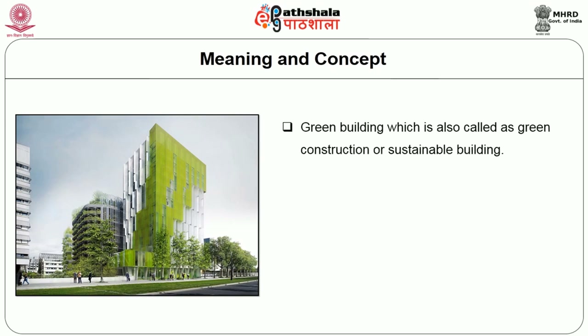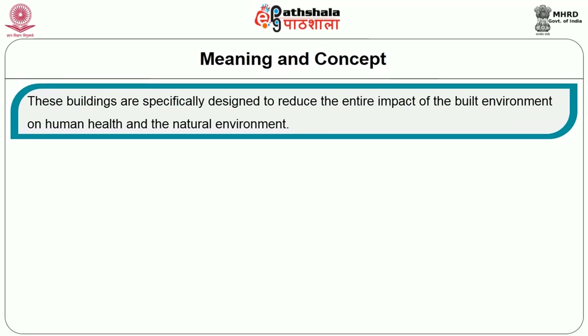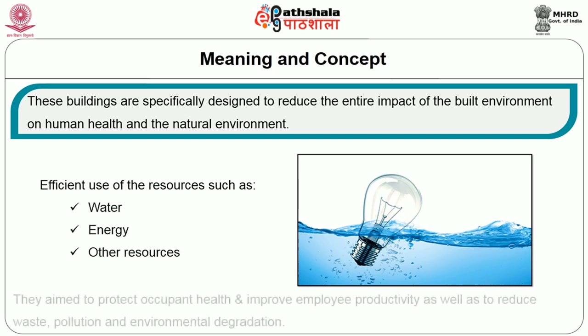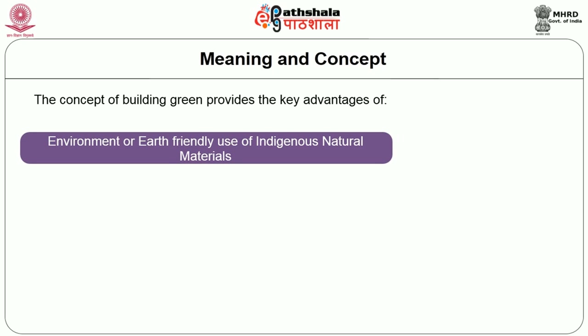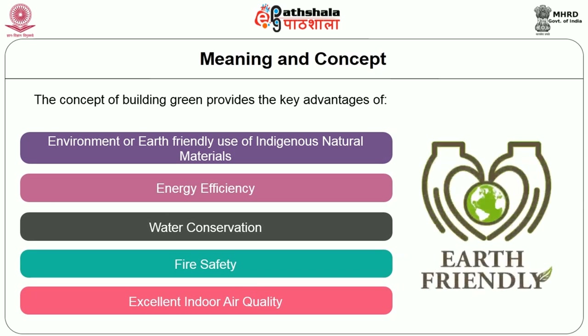Green building, also called green construction or sustainable building, is the practice of creating structures using processes that are environmentally responsible and resource efficient throughout a building's life cycle. Green building principles aim at minimizing the impact upon the environment. These buildings are specifically designed to reduce the entire impact of the built environment on human health and the natural environment through efficient use of resources such as water, energy, and others. They aim to protect occupant health, improve employee productivity, and reduce waste, pollution, and environmental degradation. Key advantages include use of indigenous materials, natural materials, energy efficiency, water conservation, fire safety, and good indoor air quality.